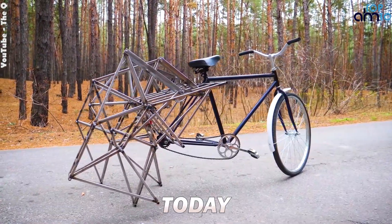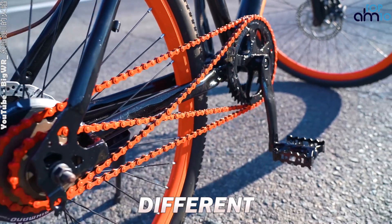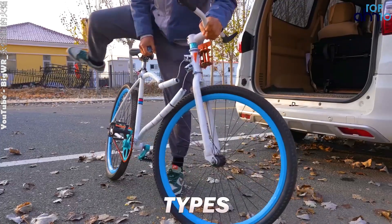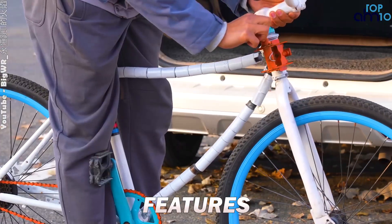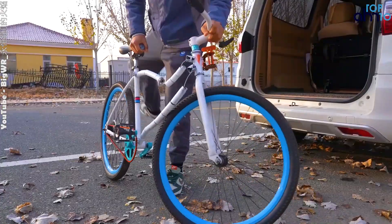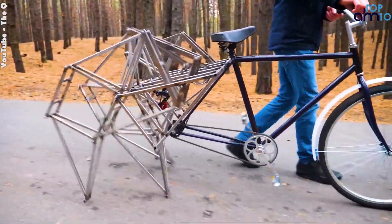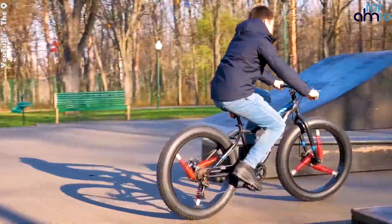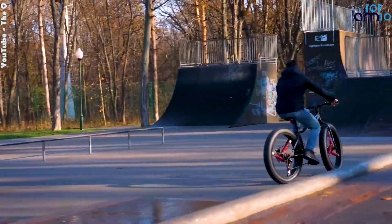Hello and welcome to our channel. Today we're going to be discussing the different types of cycles. Let's dive in and explore the various types of cycles and their unique features. From folding bicycles to DIY electric walking robotic bicycles, there's a cycle out there for everyone. Whether you're looking for a leisurely ride or a challenging workout, we've got you covered.